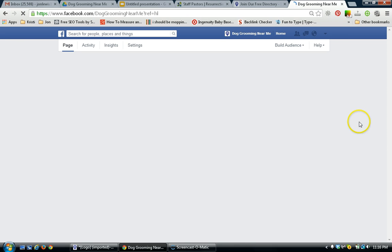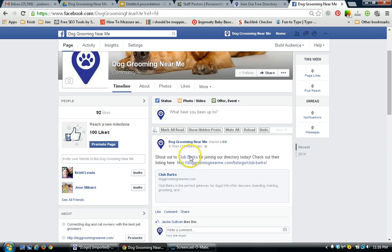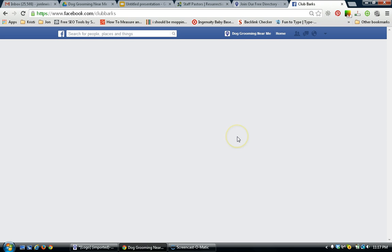This is how you can use this as a dog groomer or pet groomer. You can go to local businesses and like their pages — ones that are non-competing, but whose customers can also become your customers. Now that I'm using Facebook as Dog Grooming Near Me, go over to their Facebook page.